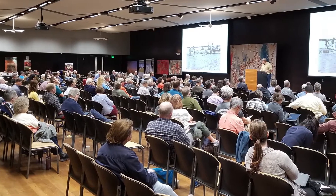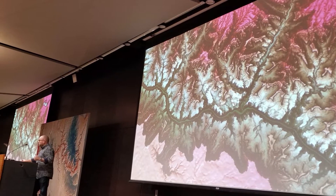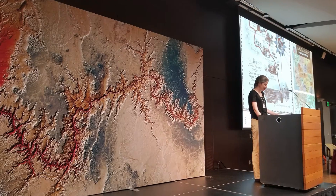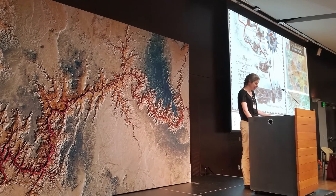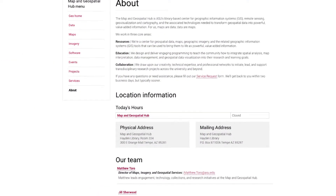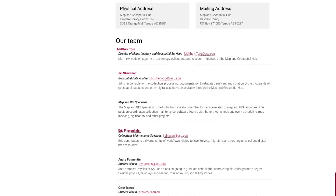The Hub also works with partners within and beyond ASU to host special events, such as the annual ASU GIS Day event or the historic two-day Mapping Grand Canyon Conference back in 2019, 100 years after the creation of the National Park. And lastly, the Map and Geospatial Hub team actively works with faculty and students across the university to help them realize their geospatial project goals, whatever they may be.